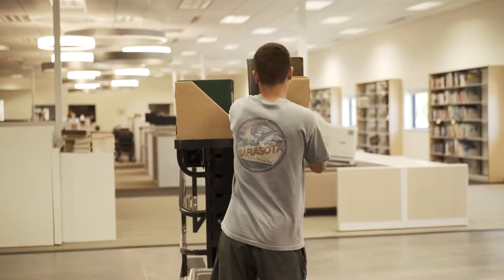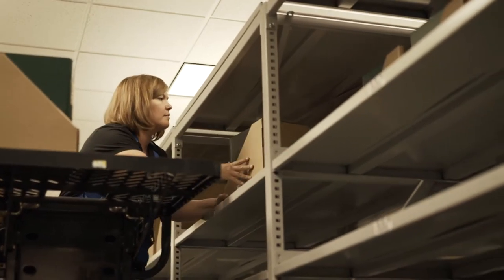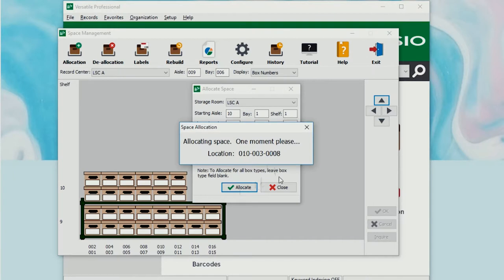Print materials requested through Sooner Express can be either delivered to your office on campus or shipped to you through USPS. Our job is knowing exactly where each item is and our goal is to deliver it to you within 24 hours.